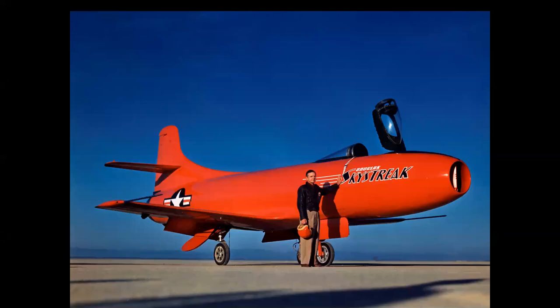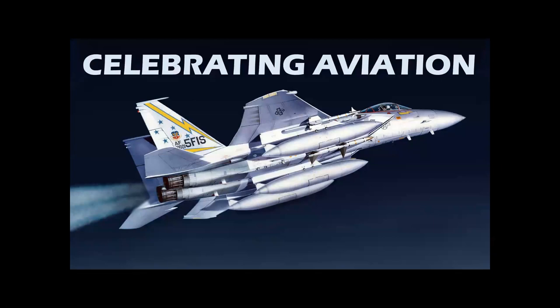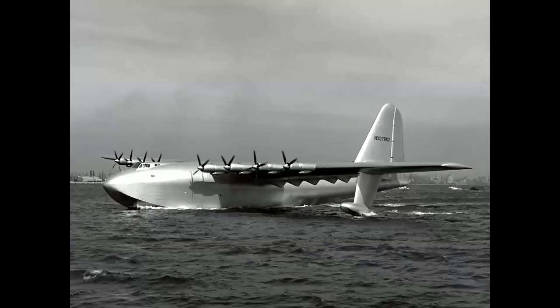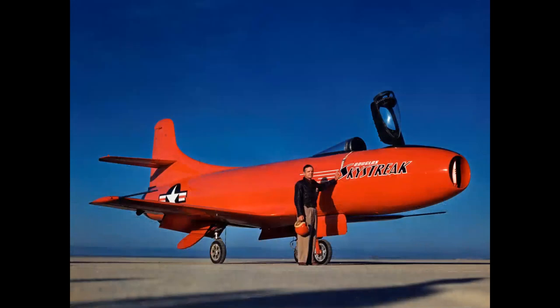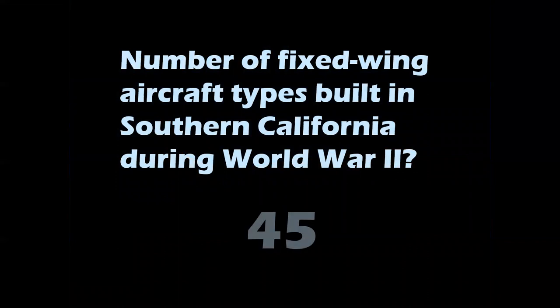What does this airplane and this airplane have in common? We're going to tell you in this episode of Celebrating Aviation with Mike Michette. The Hughes H-4 Hercules and Douglas Skystreak were both built in California, Southern California, and their plants actually were less than five miles apart. So we're going to talk about Southern California's aerospace heritage. The number of fixed-wing aircraft built in Southern California during World War II was an unbelievable 45 different types of airframes.